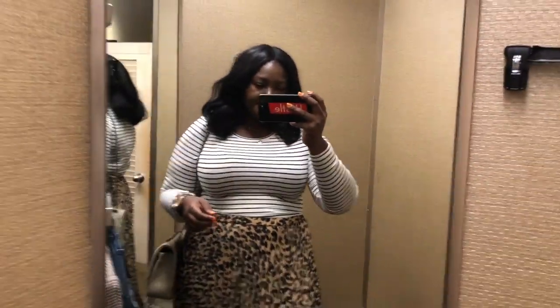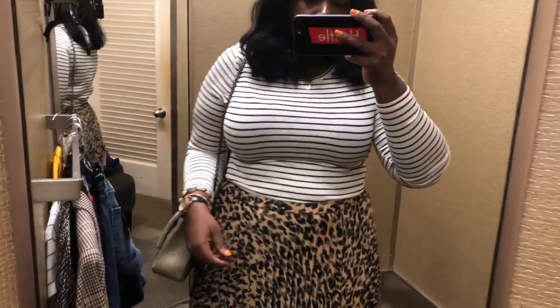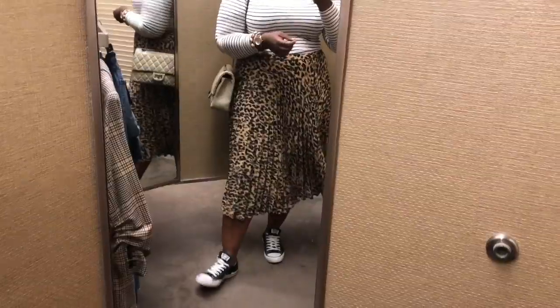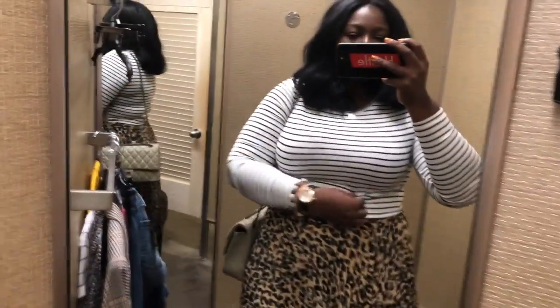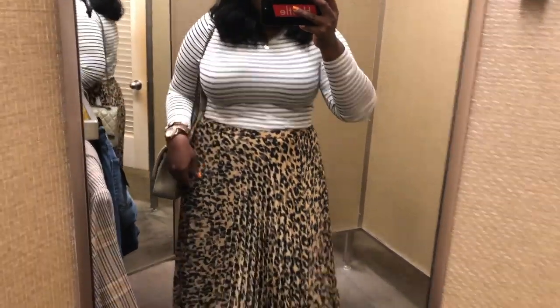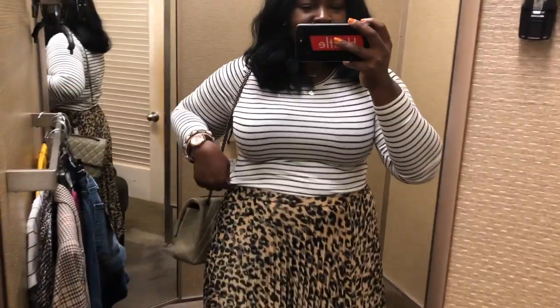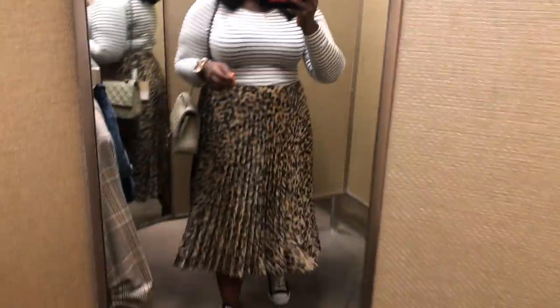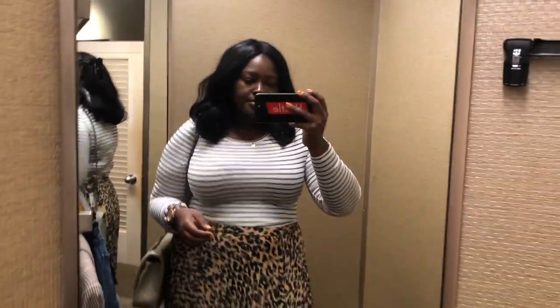If you watched my Nordstrom first look video, you know I talked a lot about how much I love basics from the Nordstrom sale. This is definitely a basic that came home with me — let me know in the comments which of these pieces you think came home with me besides this one. I'm a huge fan of Nordstrom basics, especially from their in-house brands — their t-shirts, long sleeve shirts, turtlenecks, camis. If you're on a budget, spend more of your money on these basics because they wear and last a long time, and you definitely get your cost per wear.